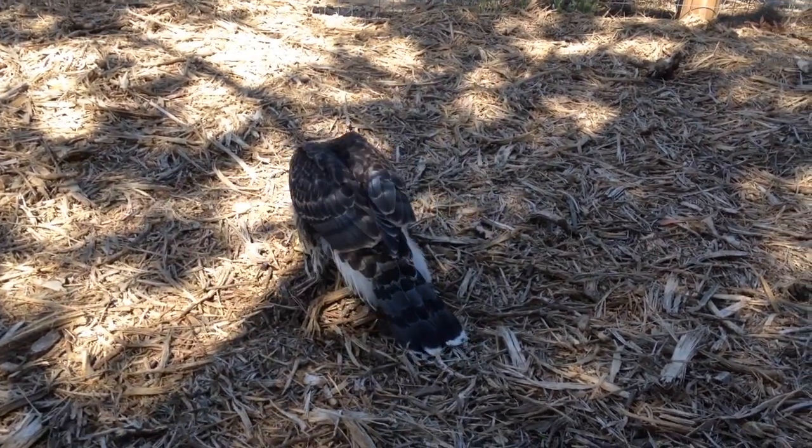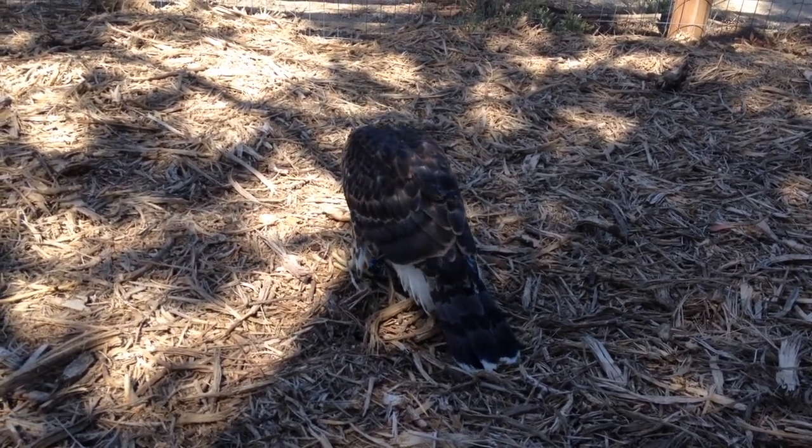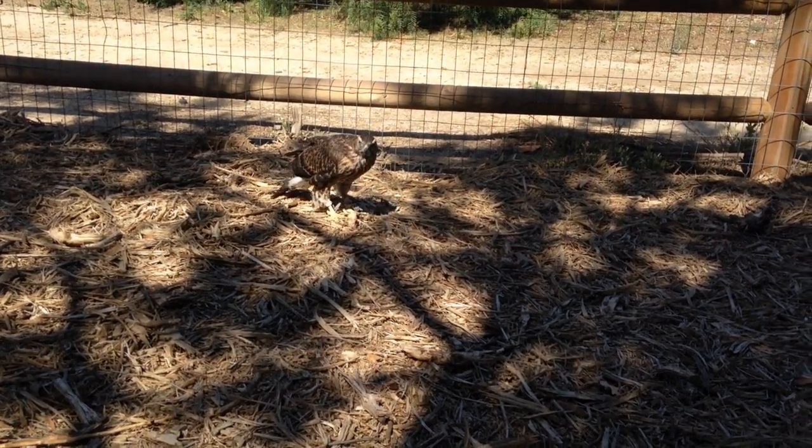I'm going to talk about the daily routine I used with Giselle during the hack. First thing in the morning, I took her out of her crate or giant hood, which is what I have her sleep in overnight. The very first thing I did was put on her leg transmitter. I didn't want to use bells because I didn't want to attract anything. The transmitter worked well enough to keep track of her during the day if I needed to.